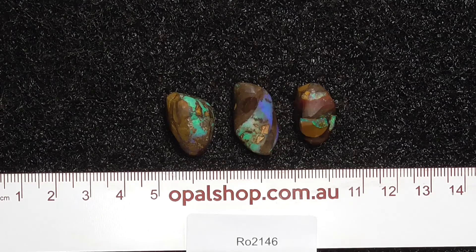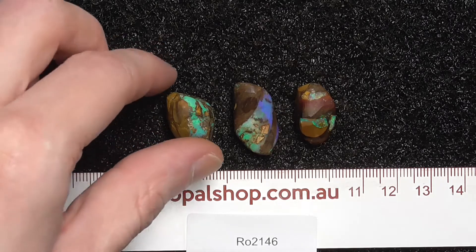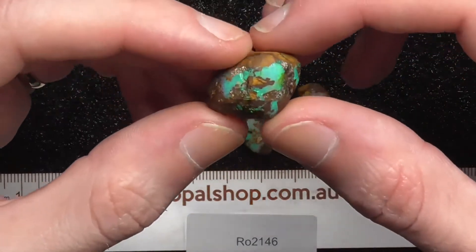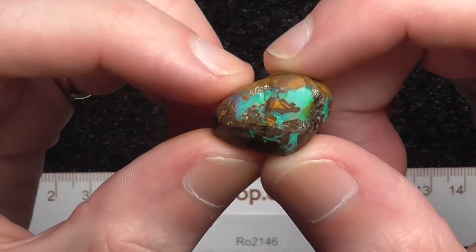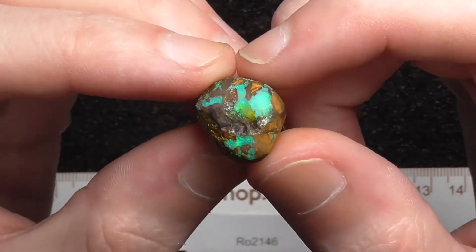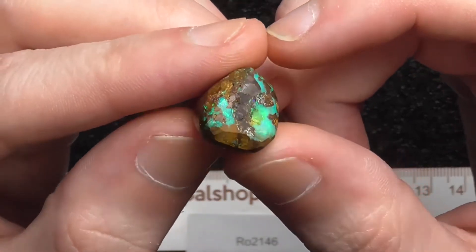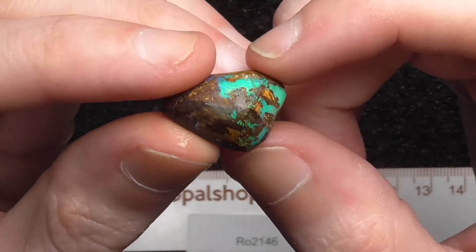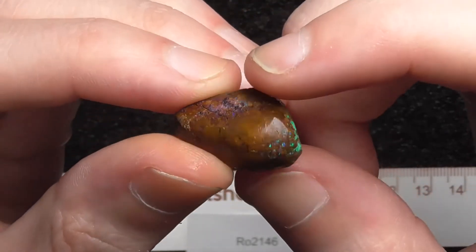G'day and welcome to opalshot.com.au. Today we have a small parcel of boulder opal from central Queensland. These pieces have been rubbed down so they're almost complete. They are appearing a lot more green on the camera than they are in real life, but I'll show you anyway. They're far more blue, as I can tell.